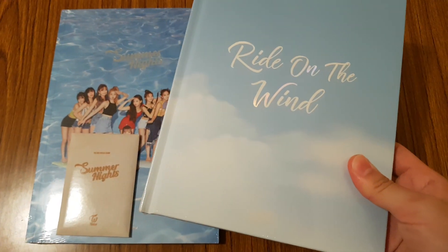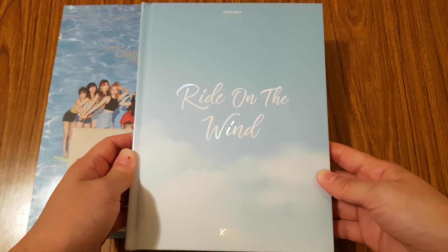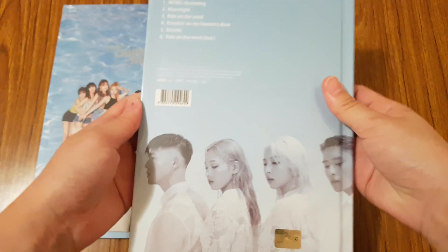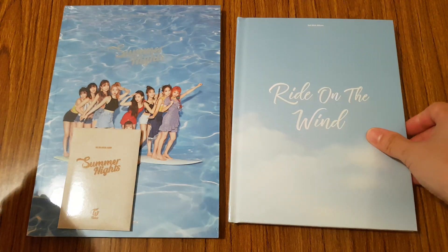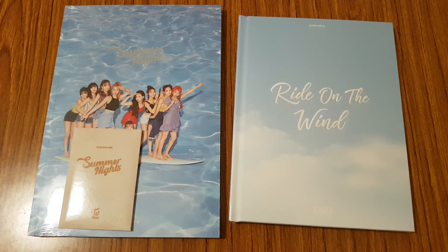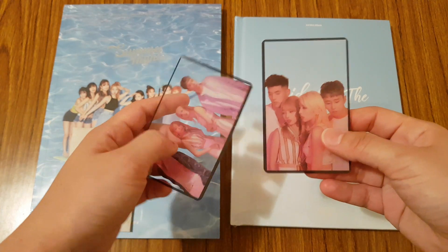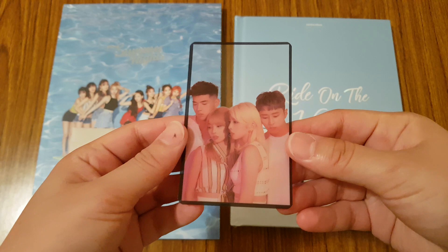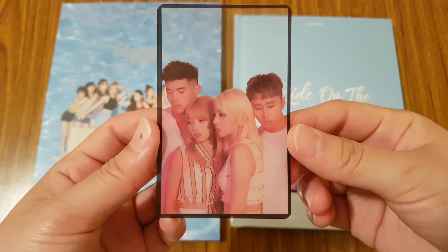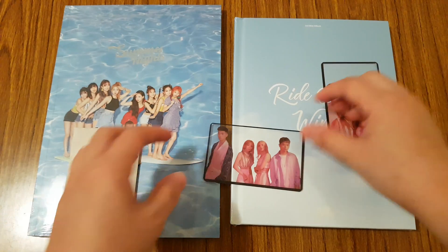Next I got Cards - Ride on the Wind. Really pretty, like the sky theme to it. And since I pre-ordered Cards' album, I actually got these pre-order benefits from KTN4U — they're clear photocard-ish kind of type. Really nice.